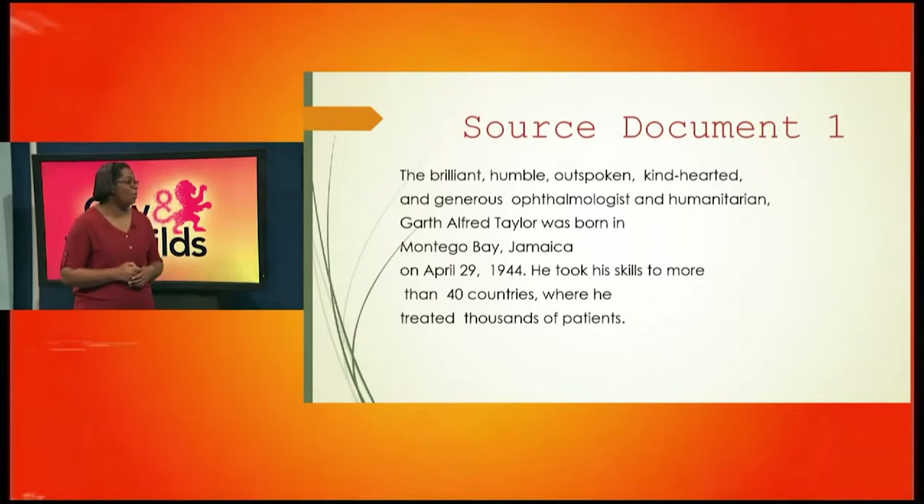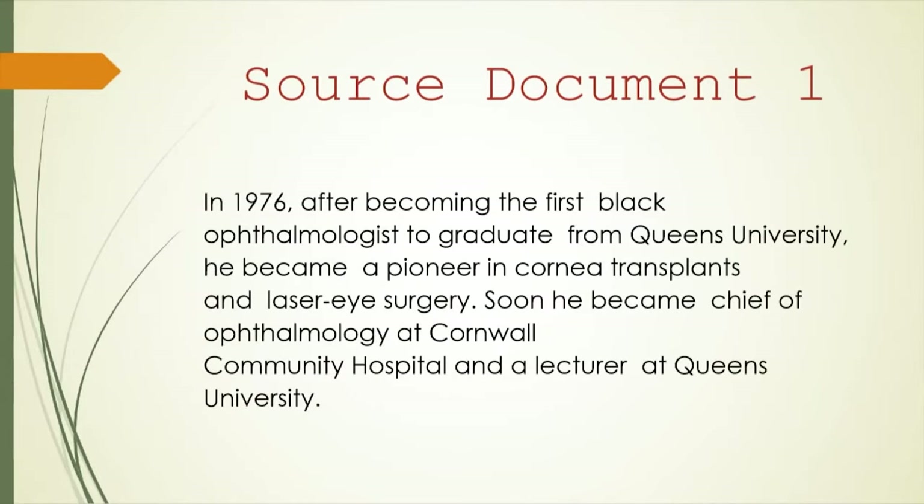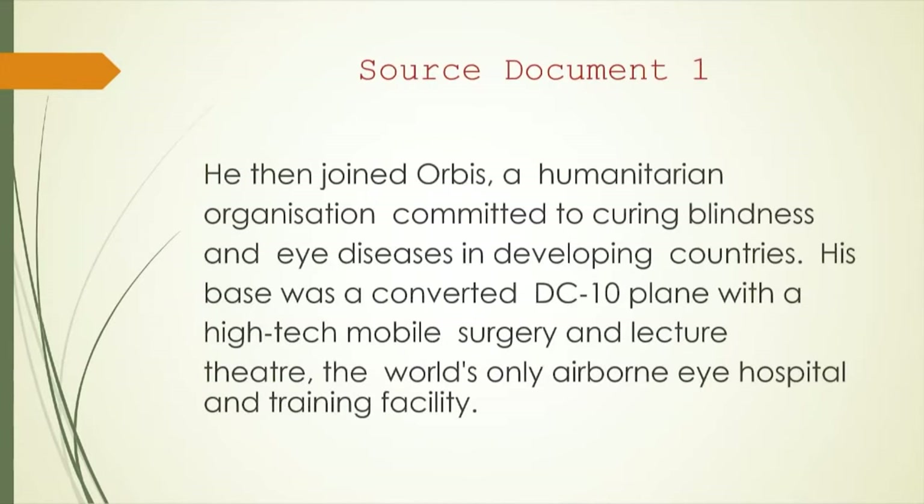The brilliant, humble, outspoken, kind-hearted, and generous ophthalmologist and humanitarian Garth Alfred Taylor was born in Montego Bay, Jamaica, on April 29, 1944. He took his skills to more than 40 countries where he treated thousands of patients. In 1976, after becoming the first Black ophthalmologist to graduate from Queen's University, he became a pioneer in cornea transplants and laser eye surgery. He then became chief of ophthalmology at Cornwall Community Hospital and a lecturer at Queen's University. He then joined Orbis, a humanitarian organization committed to curing blindness and eye diseases in developing countries. His base was a converted DC-10 plane with high-tech mobile surgery and lecture theatre — the world's only airborne eye hospital and training facility.